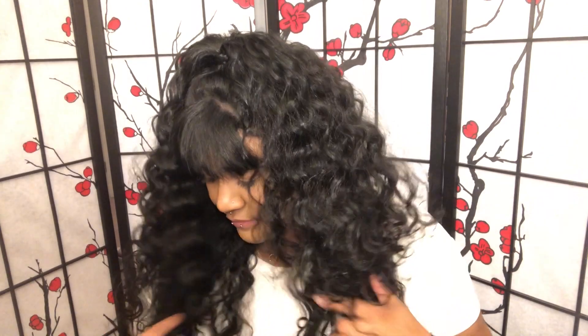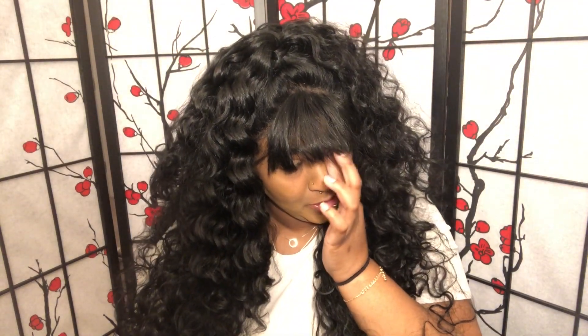This unit is from their new Fringe Frame line, which is an interesting name because other countries usually call this 'fringe,' while here we call it 'bangs.' It's called the Fringe Frame collection because it has this fringe or bang area — it's kind of like a triangle cut-out with lace right there. The cap construction is pretty basic: two combs on the side, one comb in the back, and adjustable straps.